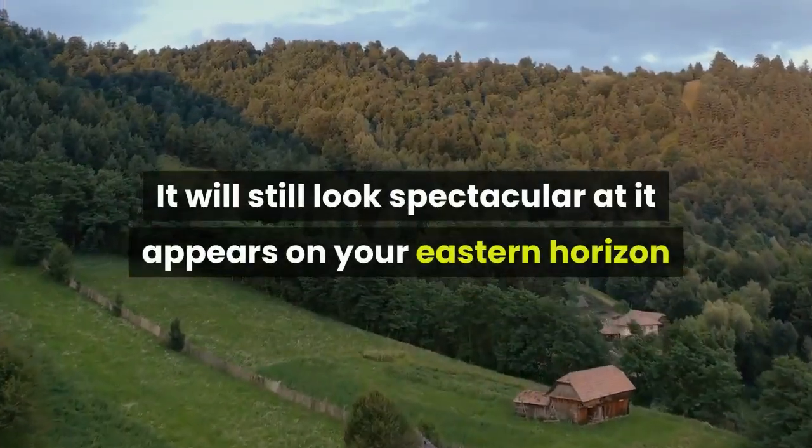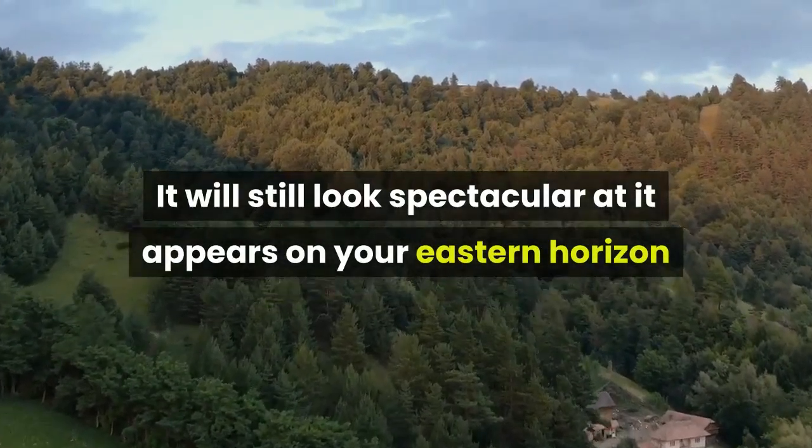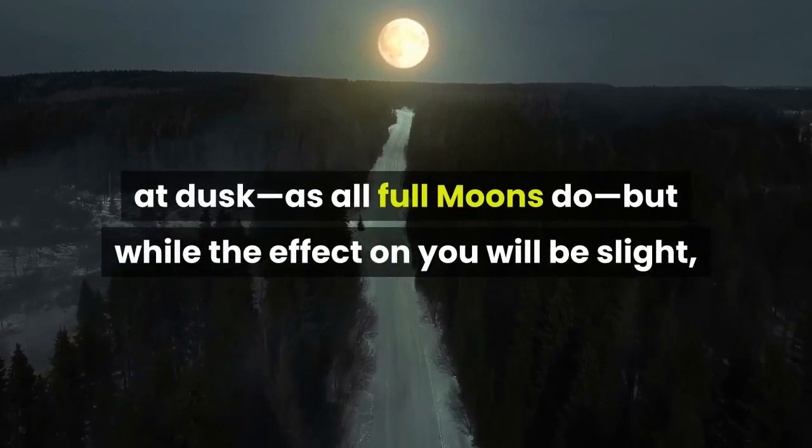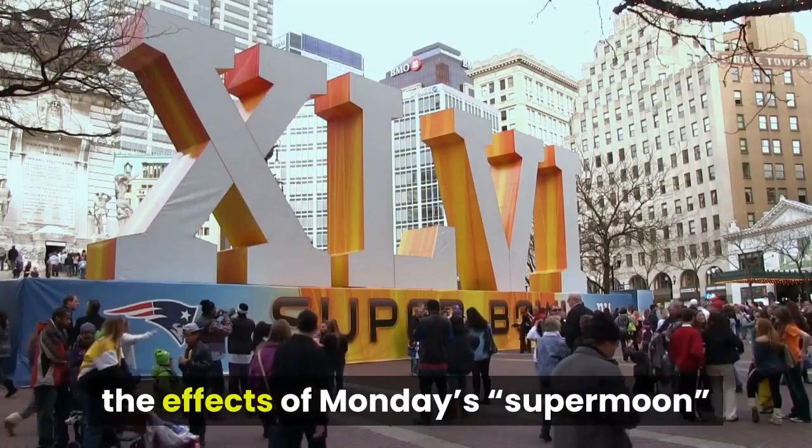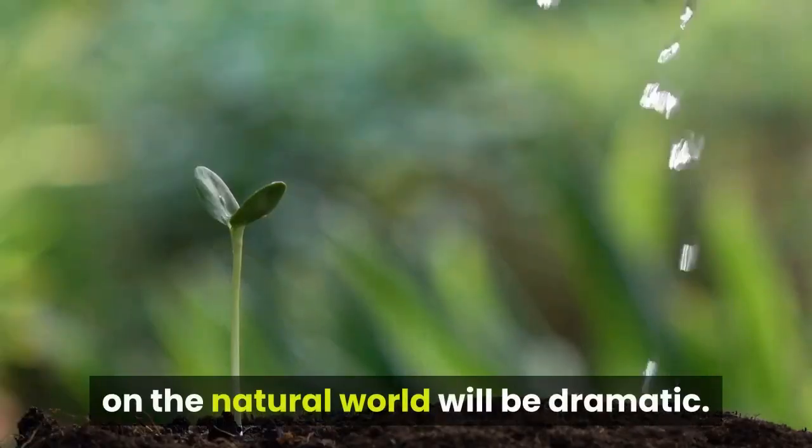It will still look spectacular as it appears on your eastern horizon at dusk, as all full moons do. But while the effect on you will be slight, the effects of Monday's supermoon on the natural world will be dramatic.